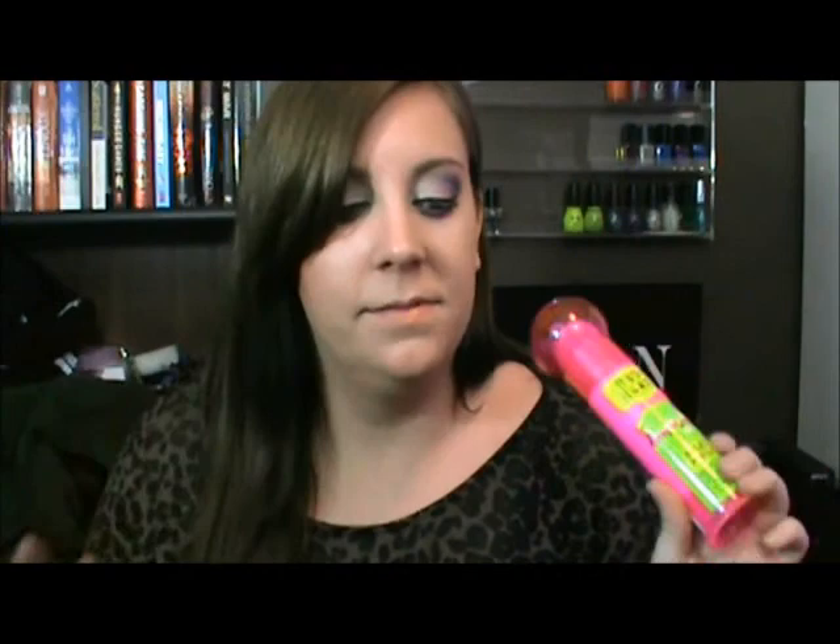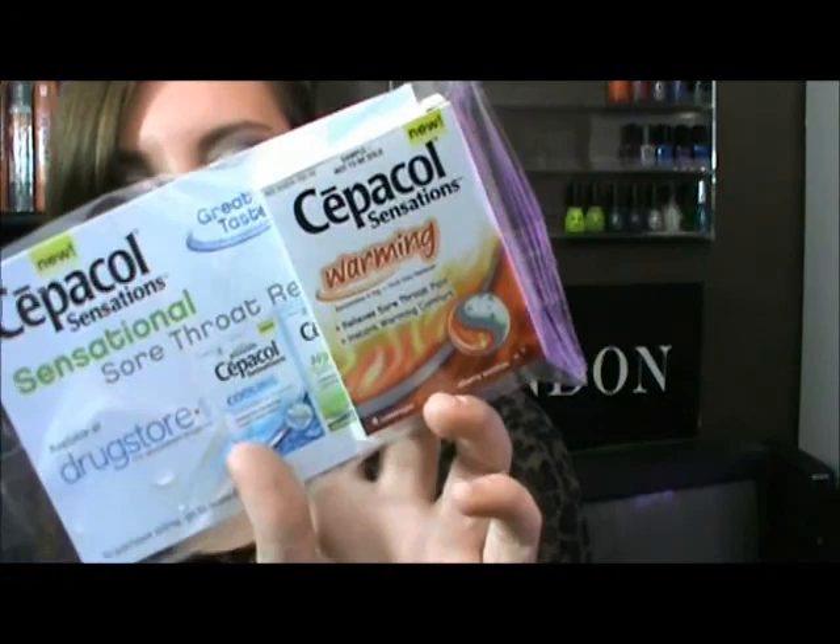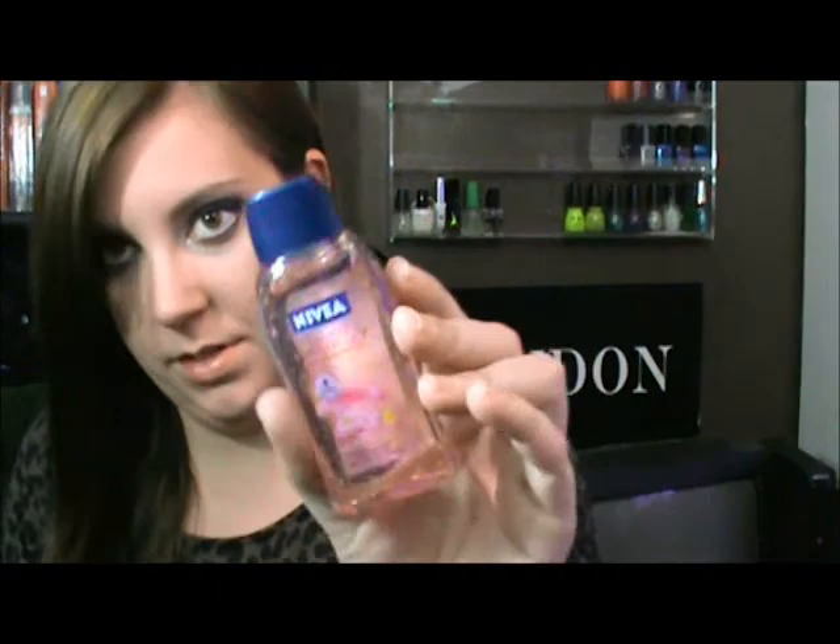My favorite hair care item of all time — they changed the packaging, but it's the Bedhead After Party. You can put it in your hair when it's damp, wet, or dry — it leaves your hair so silky smooth and so shiny. I love the smell of it. There were also some surprise sample items in the package: Sepulchol Sensations warming for throat pain, which was nice since I was sick all last week, and a sample of Nivea Touch of Water Lily Shower Gel.